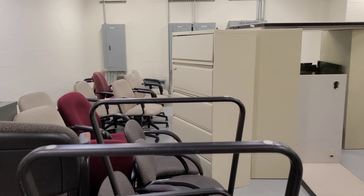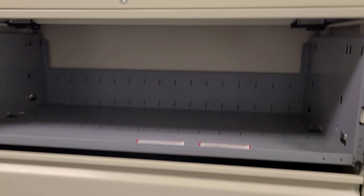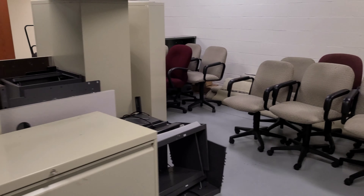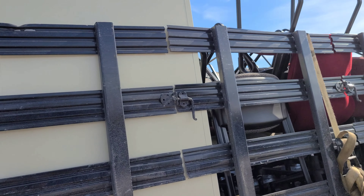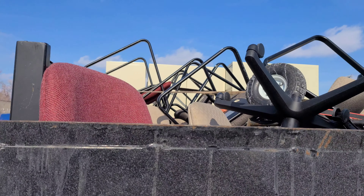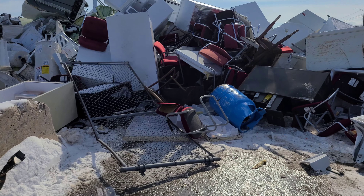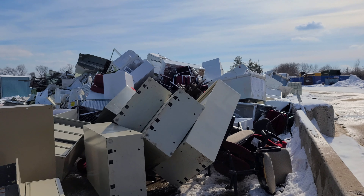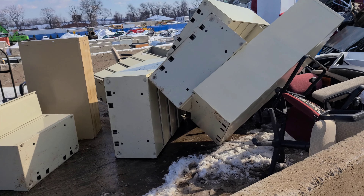Here we go guys, pick up number two today — all the chairs, filing cabinets, some desks from cubicles. Nice pile. We got that load on that you just saw us pick up from that last building — filing cabinets, chairs, all up there. There's a load from this morning, they pushed it all back. Let's dump this one off and show you what it looks like. There you go guys, that's the whole load — pretty good load, 2,500 pounds or so.